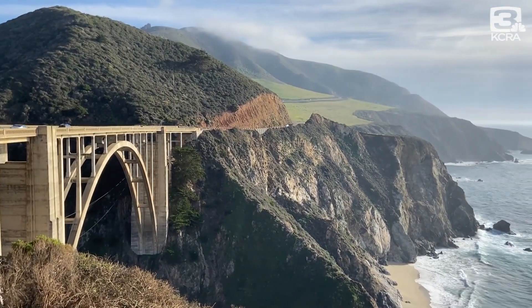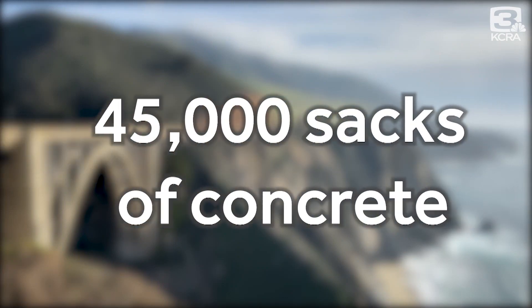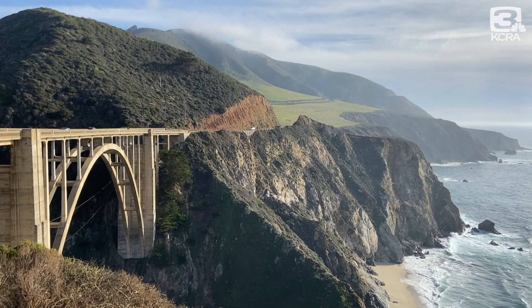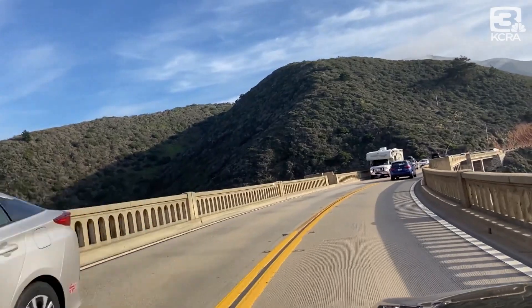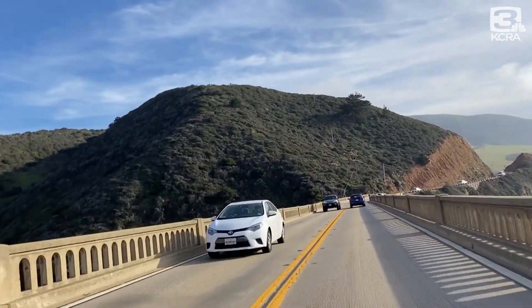And get this — the cost back then to build it was just $200,000. That price tag included roughly 45,000 individual sacks of concrete, according to Visit California. Crazy thing is, there wouldn't even be a road built linking to this bridge until five years later.